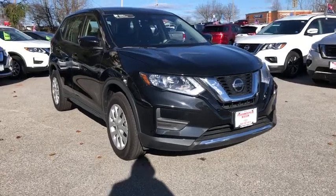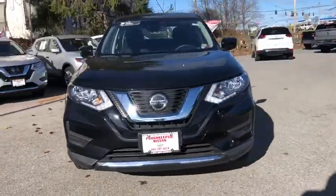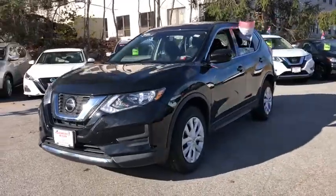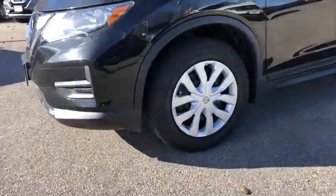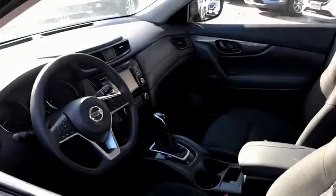Picture yourself in the 2019 Nissan Rogue. With less than 10,000 miles on the odometer, this vehicle stands out from the rest. Style, security, and efficiency blend beautifully in this Nissan Rogue.